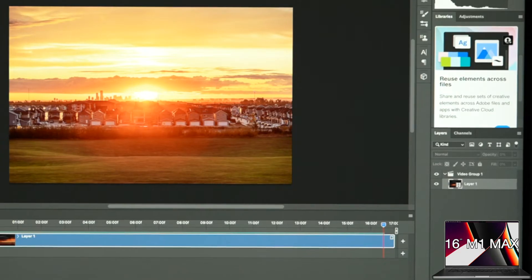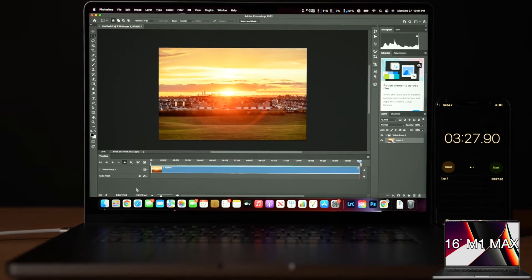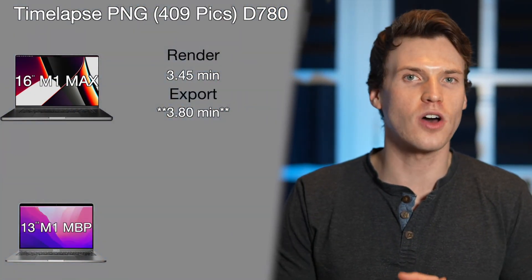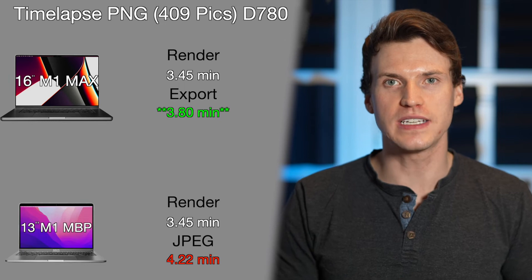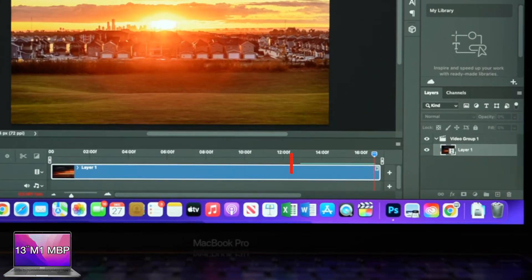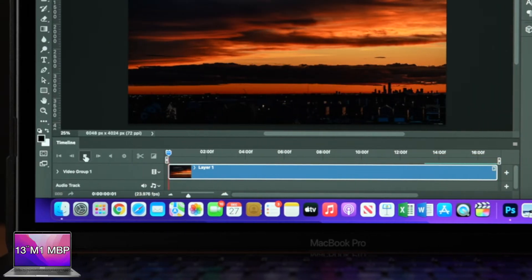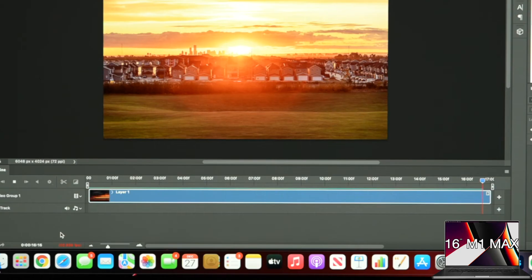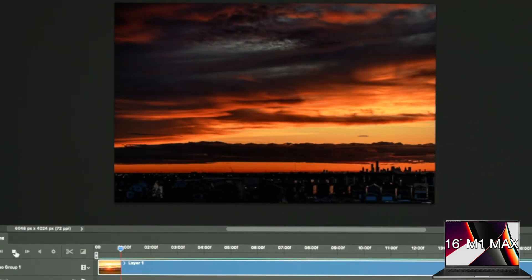Next I tested how fast timelapses would render and export in Photoshop. Using a sunrise timelapse of 409 PNG photos shot with the D780, it took the M1 Max 3.45 minutes to render and 3.48 minutes to export, while the M1 was also 3.45 minutes to render but slower at 4.22 minutes to export. The M1 could not hold a render — when I tried to play the timelapse again it would play back at only a few frames per second. On the M1 Max, the green bar covers the whole sequence and it plays back at my desired 24 frames per second.